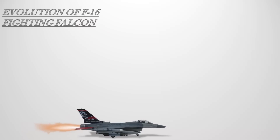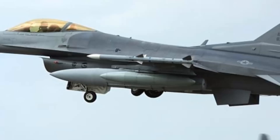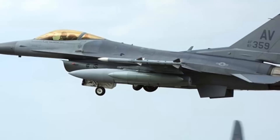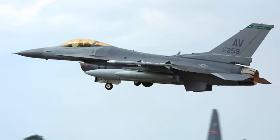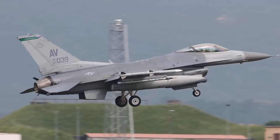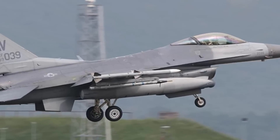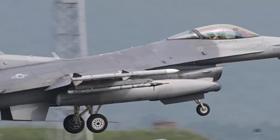The F-16C/D Block 40/42 entered service in 1988. This is the improved all-day, all-weather strike variant equipped with the Lantirn pod, also unofficially designated the F-16CG/DG. The night capability gave rise to the name Night Falcons, as it incorporates the Aviator's Night Vision Imaging System. This block features an improved radar and a GPS receiver. The JDAM, AGM-154 Joint Standoff Weapon, and the EGBU-27 Paveway bunker buster were added to the aircraft's arsenal starting in 2002. A total of 615 Block 40/42 aircraft were delivered to five countries.